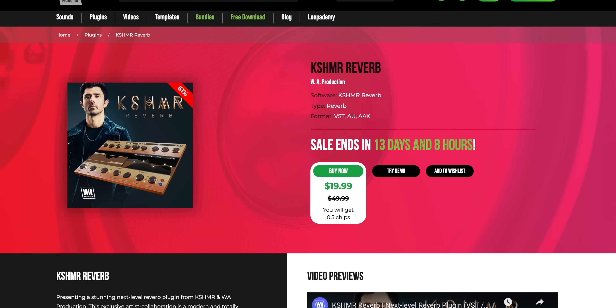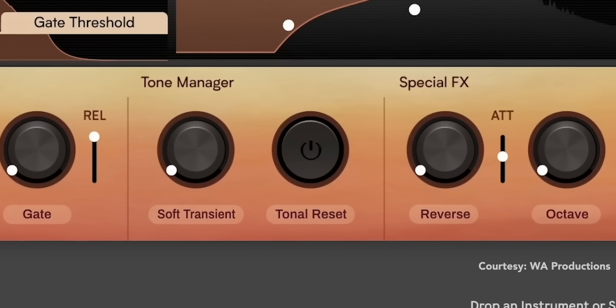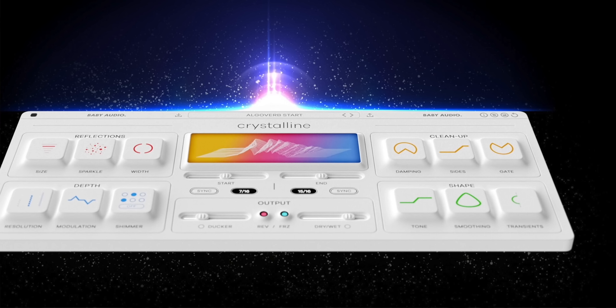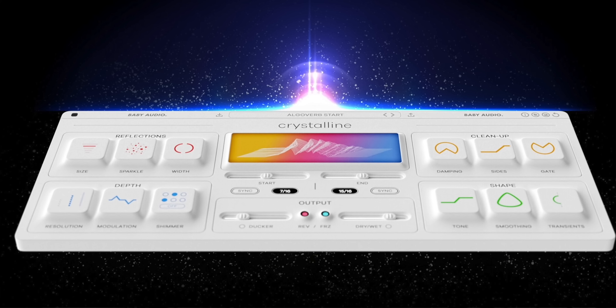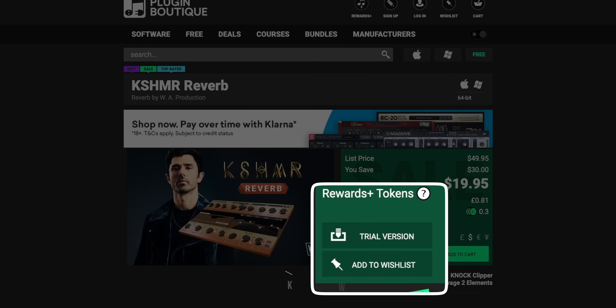Music producer and DJ Kashmir has released another new plugin — a reverb, this time in collaboration with WA Productions. This one has some interesting tricks including an auto ducker, auto gate, reverse, and a tone manager that can tame harsh attacks from the reverb signal. I'm really glad companies are coming up with useful tools built into reverb plugins. Baby Audio's Crystalline plugin also featured some extremely useful tools for reverb manipulation. Maybe it's time Kashmir comes onto this channel — comment below. Kashmir Reverb is available now at a discounted price of $19.95, and there's a free trial as well.